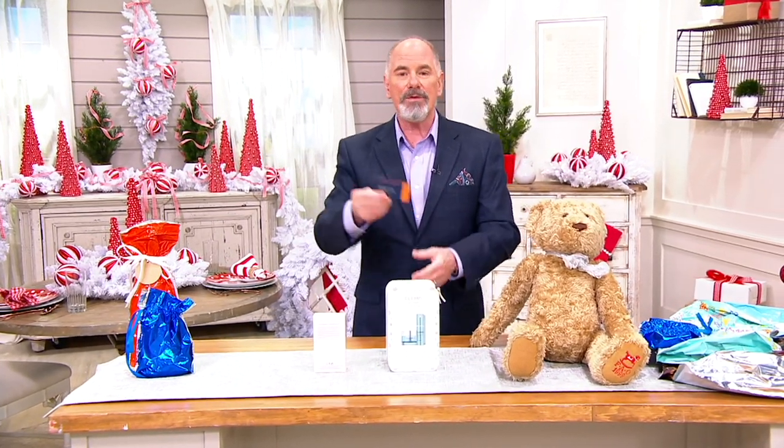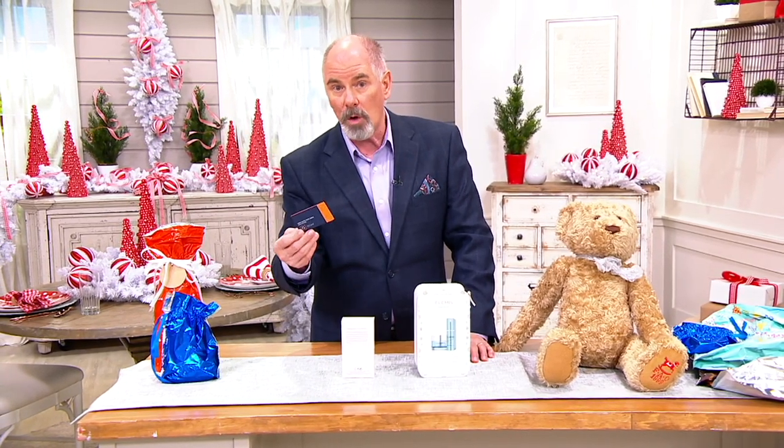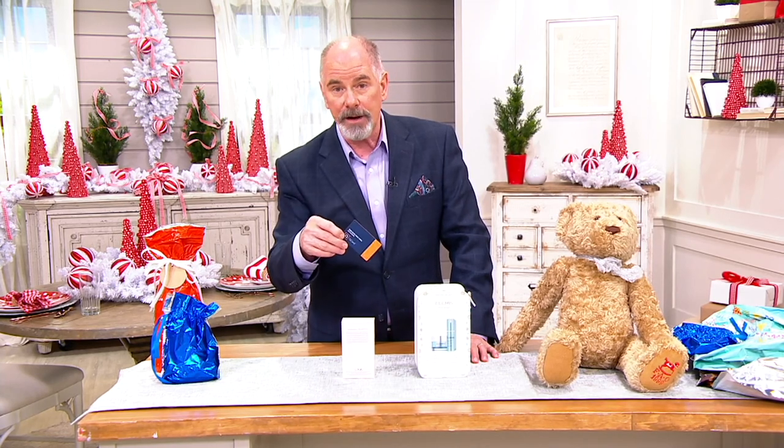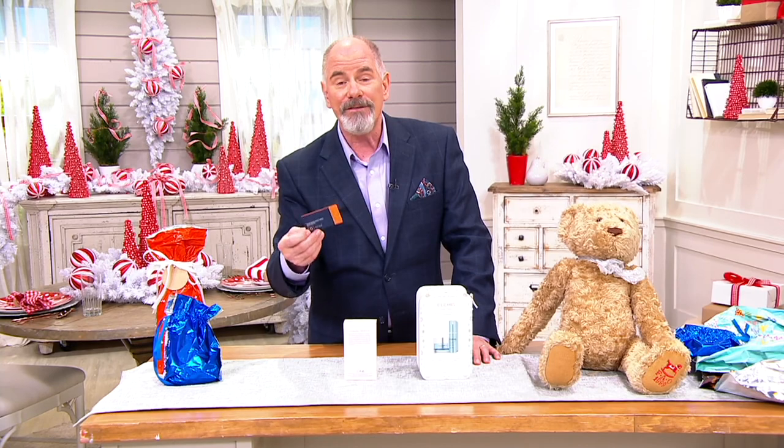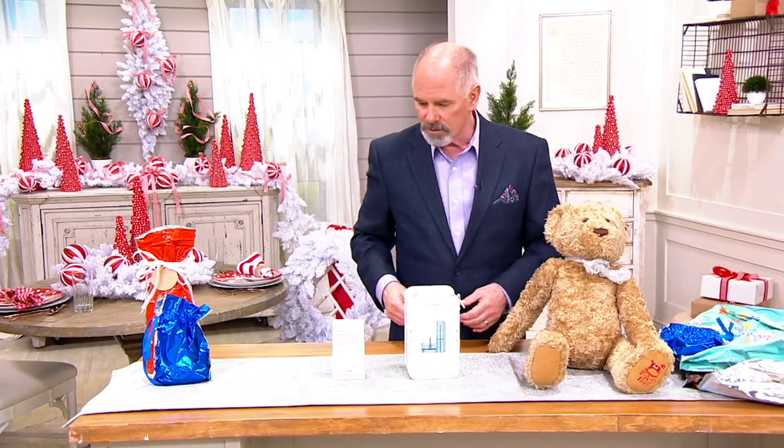Real quick, I want to take care of a little bit of business. Today we've got a really neat promotion running on the QCard. If you don't have a QCard and you want one, today if you sign up, get approved, and make your first purchase, there's a $50 credit that'll go into your account — and that $50 today will go a long way. So it'll save you some money.